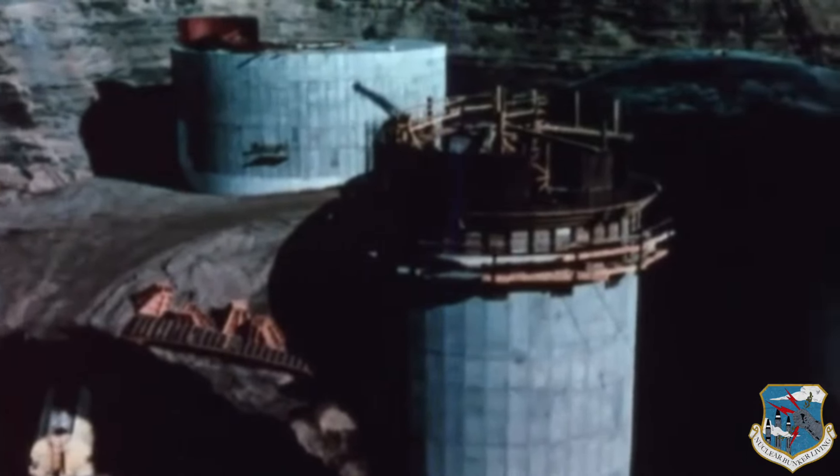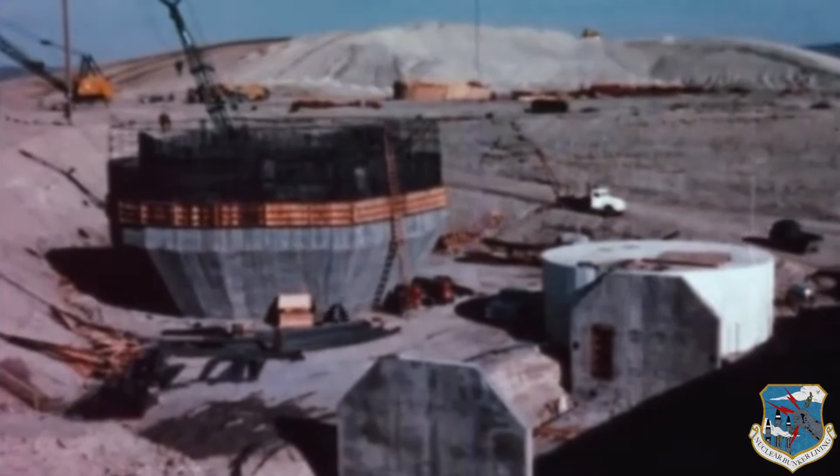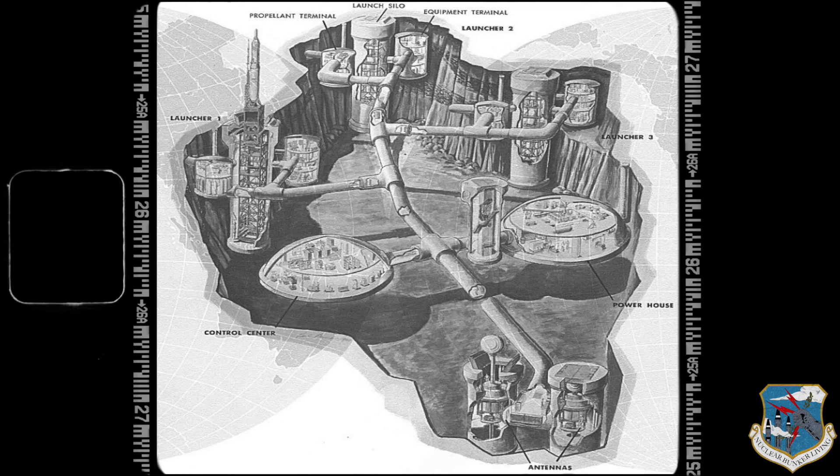The size of the complex was about 900 by 1,600 feet, or roughly 34 acres. It consisted of three missile launchers, a launch control center, powerhouse, and antenna silos supported by a network of underground fuel storage tanks, radar, equipment terminals, all interconnected by tunnels.